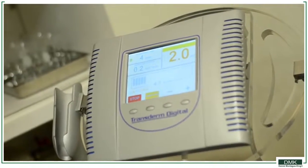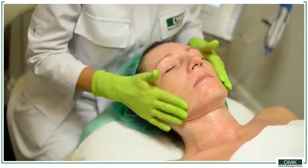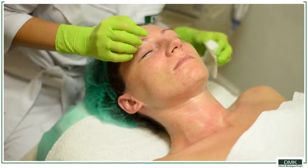We finalize the treatment with transdermal nutrition. Beta glucan to support the immune system, which also has strong antioxidant activity, and Melanotec cream that prevents premature aging and pigmentation.